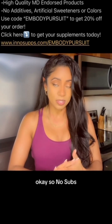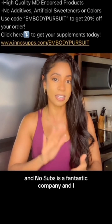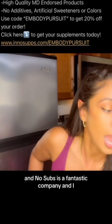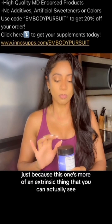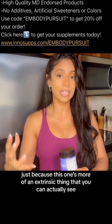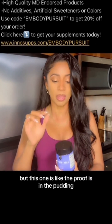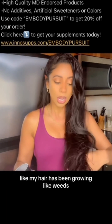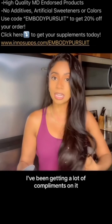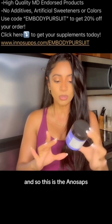So Anosubs is a fantastic company. I'm going to start with my favorite because this one is more of an extrinsic thing you can actually see. The other ones are fantastic too, but this one — the proof is in the pudding. My hair has been growing like weeds, it's super shiny, I've been getting a lot of compliments. So this is the Anosubs hair, skin, and nails supplement.